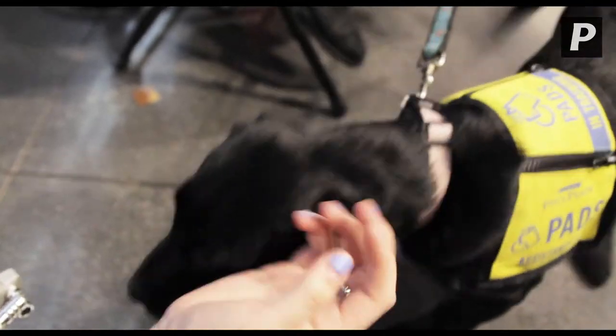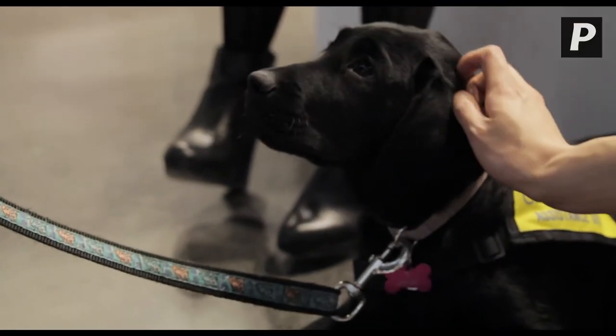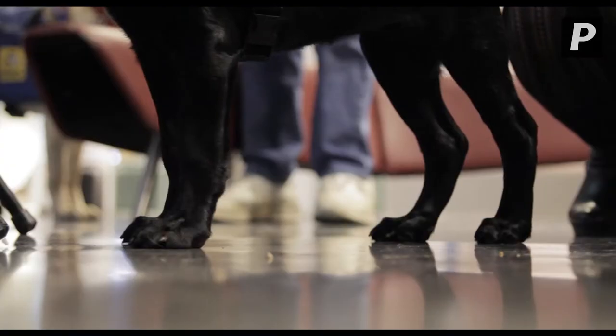How would a dog help somebody who's hard of hearing? They alert you — if the baby cries, or the doorbell rings, or the fire alarm or smoke alarm goes off, they come and let you know.